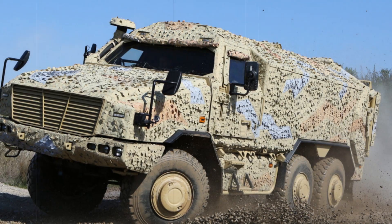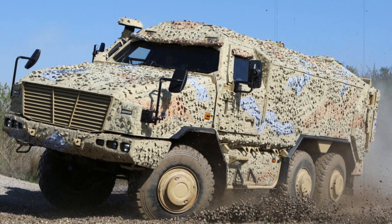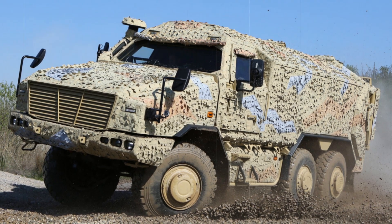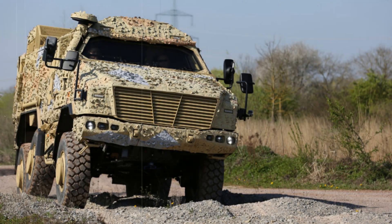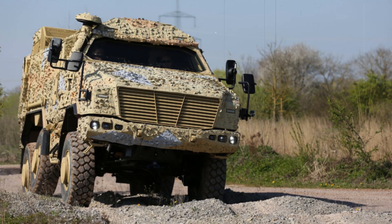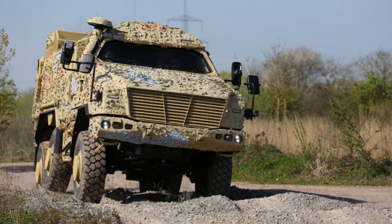From a defensive standpoint, the Dingo 3 6x6 provides extensive protection against ballistic threats, mines, IEDs, and artillery fire. It is also equipped with CBRN shielding as standard. The modular architecture supports a range of remote-controlled weapon systems, ensuring flexibility in responding to evolving battlefield requirements.